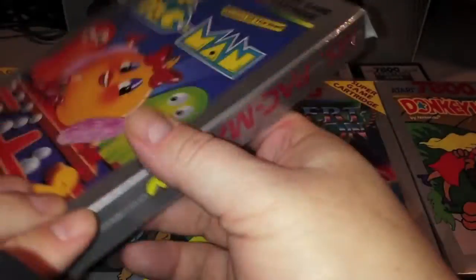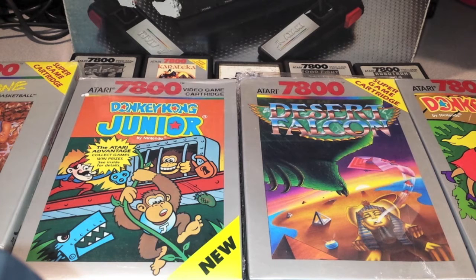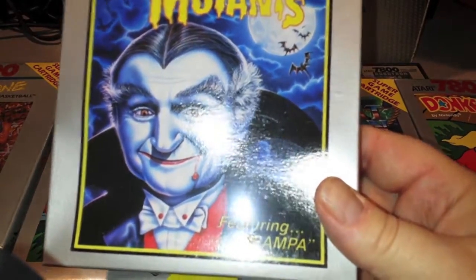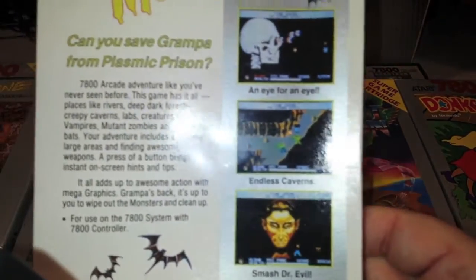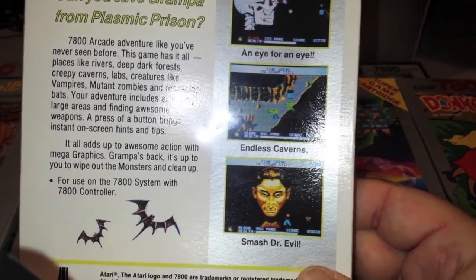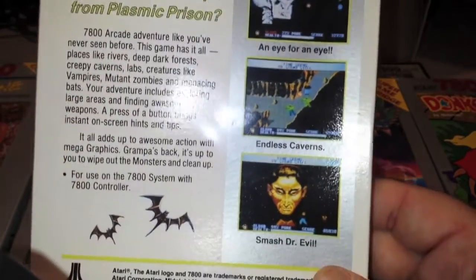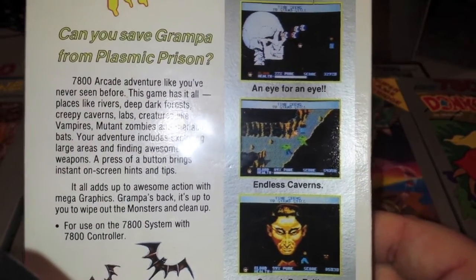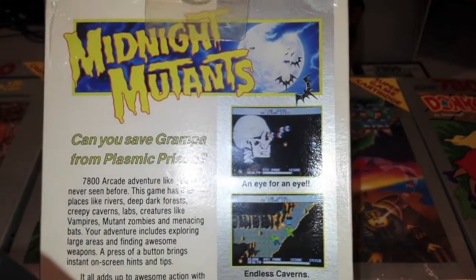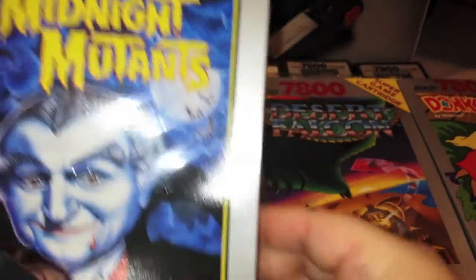Gobble gobble goop — that is Ms. Pac-Man, another great version. Next up is Midnight Mutants — great game, if you can pick this up cheap. I think this game is starting to get very expensive. Midnight Mutants for the 7800, complete in box — it's like a Munsters game. I should have played it since it was Halloween yesterday. Can you save Grandpa from Plasmic Prison? It's a great game — kind of an action RPG, great graphics, a lot of fun. I believe it's fairly uncommon and prices are going up.